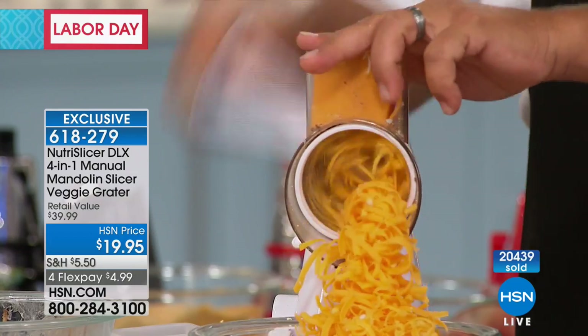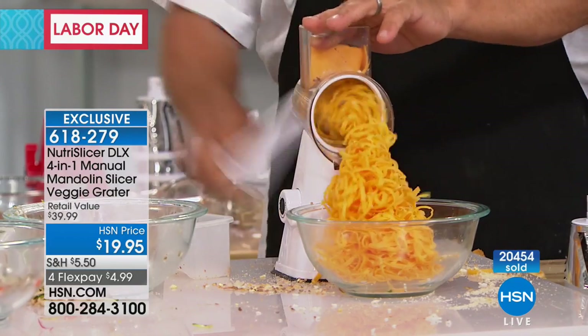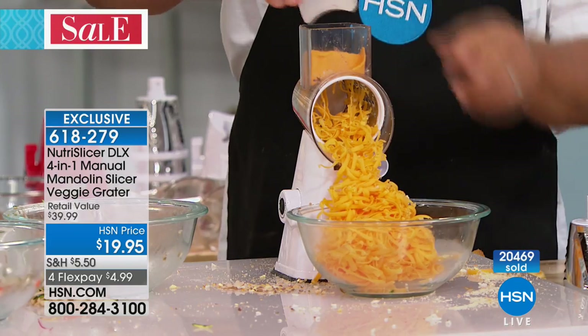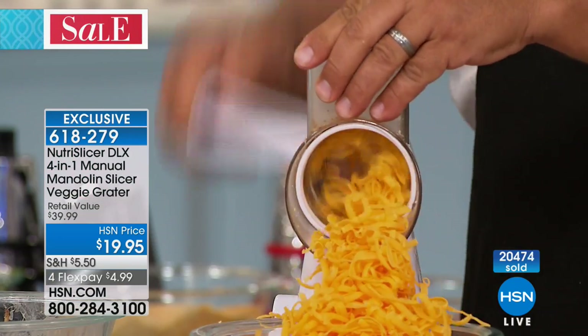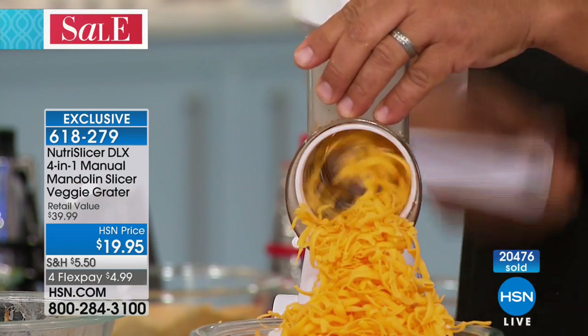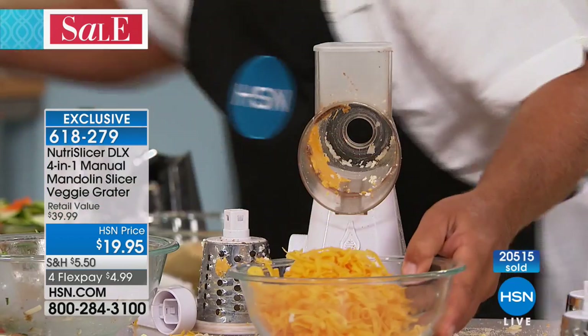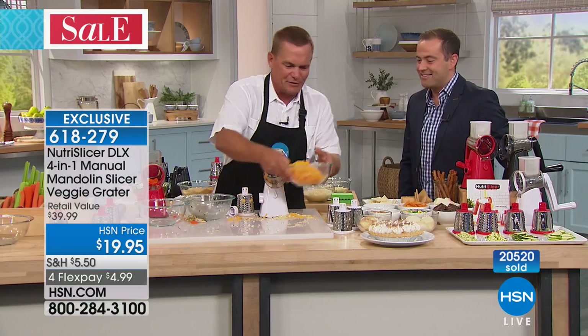For tacos, burritos, enchiladas, tostadas — on taco night, place it right on the table. Everybody can grate their own cheese for tacos or for burritos. Look at this — how long would it take you to do that, a bowl full of cheese like that, on that old four-sided tin can thing? There's no comparison.